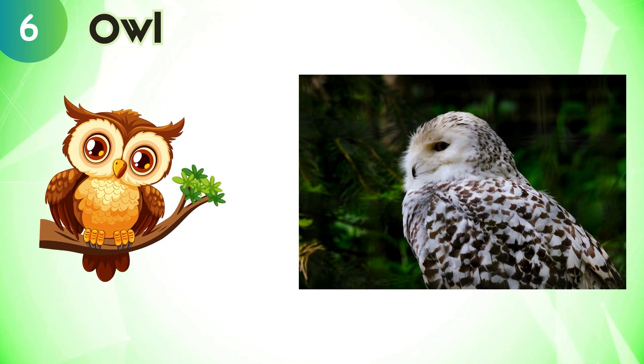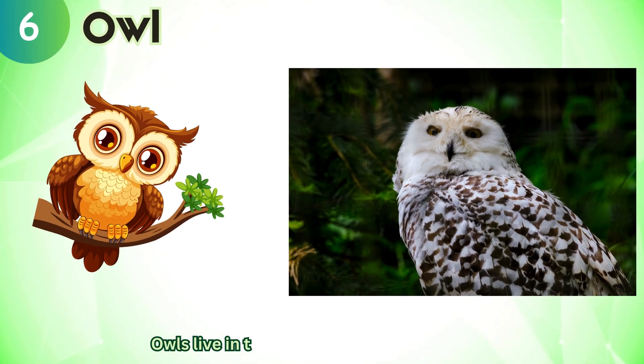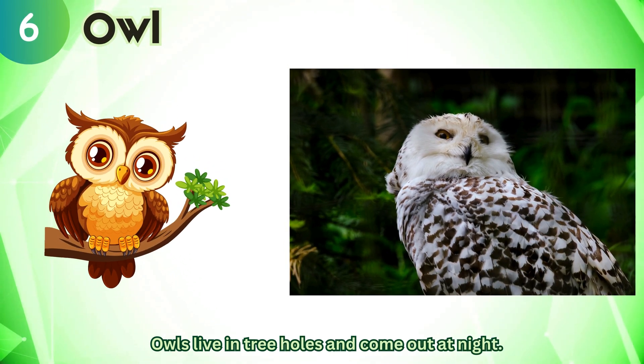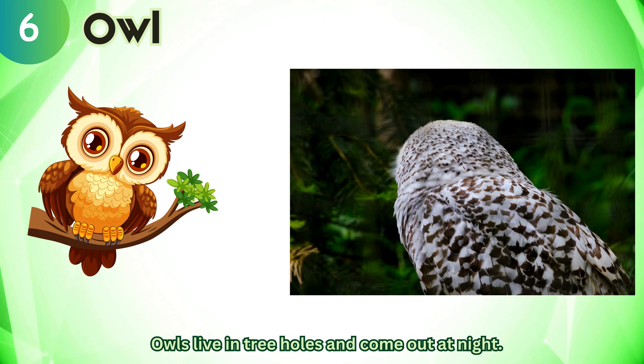Owl. Owls live in tree holes and come out at night.